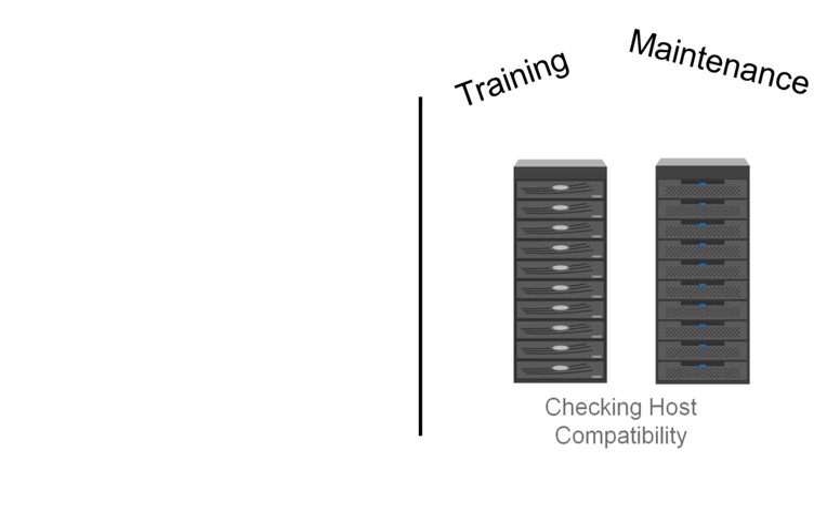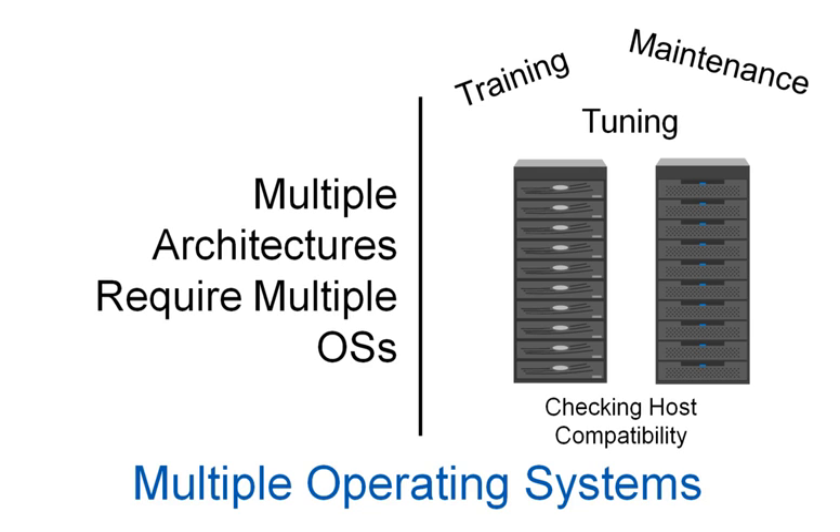When legacy storage vendors have multiple architectures, OpEx is increased, in that your staff must be trained on both operating systems. And also, the simple fact that there are two operating systems increases the maintenance and tuning by at least two times.